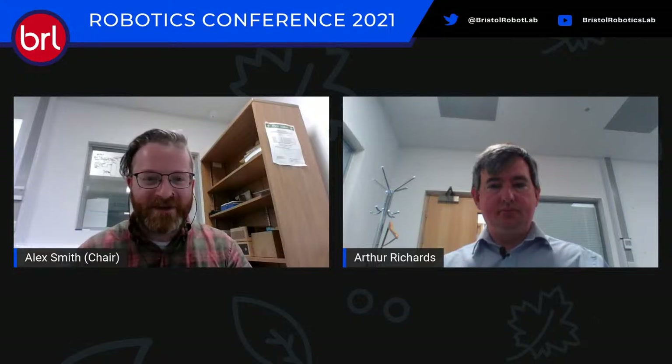Good morning everyone. I am Alex Smith, chair for this first session. There have been some technical problems already but I think we are back where we were supposed to be. This morning we'll get straight into it — we have Arthur Richards talking about drones, so I'll hand straight over to Arthur.